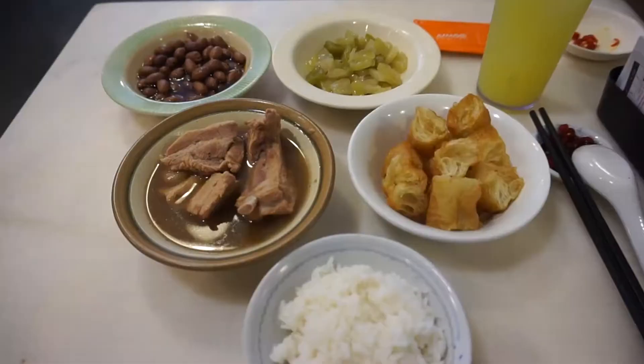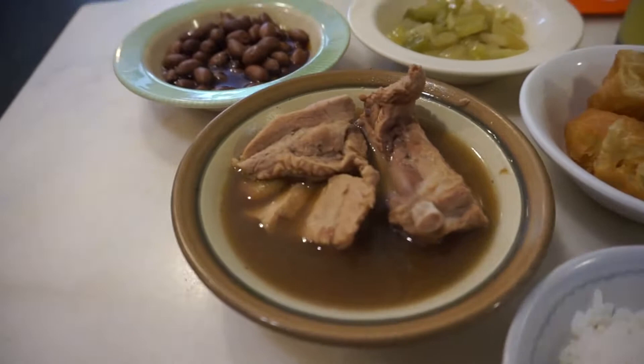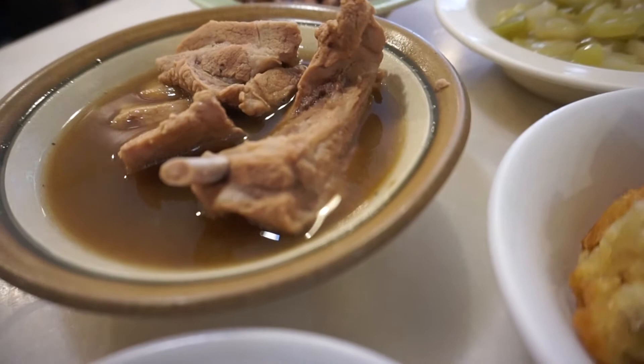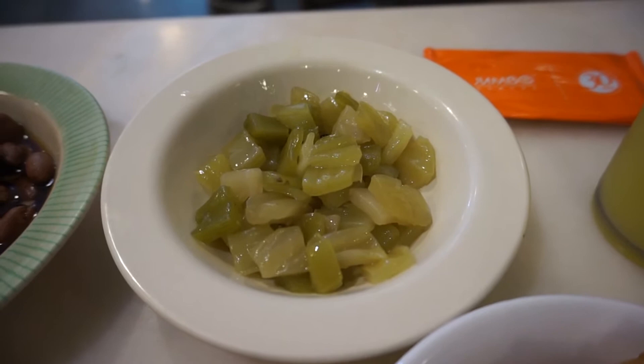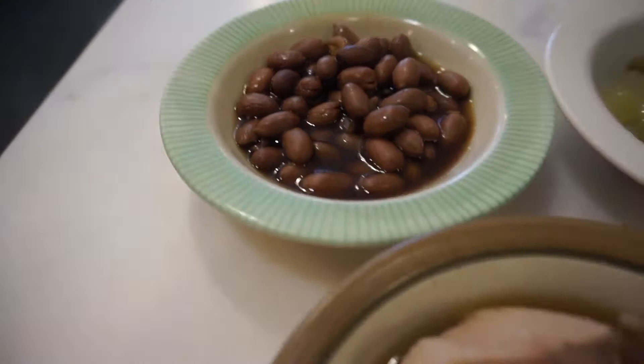Let's start with my pakuteh meal. First, you have rice, eaten together with the pakuteh — the pork ribs. The pork ribs here are very good. They have a very nice mixture of fat and pork, and it comes together with a very beautiful, peppery kick-in-your-mouth kind of peppery soup. You also have yu char kway here — the fried dough — which is very crispy and very nice. When you put it into the soup, it still maintains its crispiness. There's also preserved vegetable and stewed peanuts. What's really special here is the soup itself — it gives you a very nice peppery kick in your mouth.